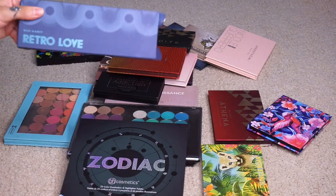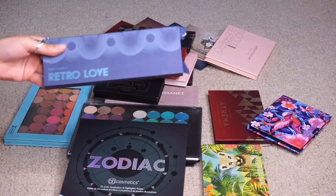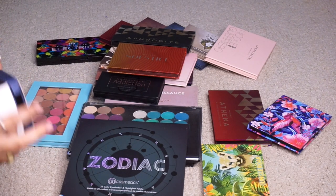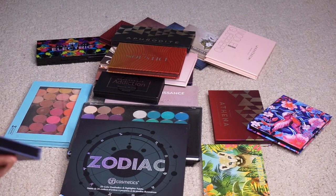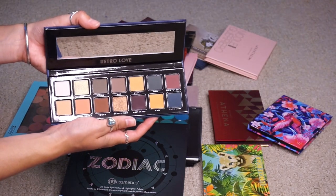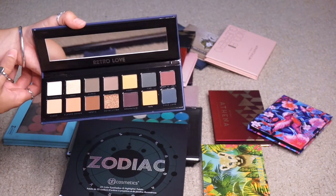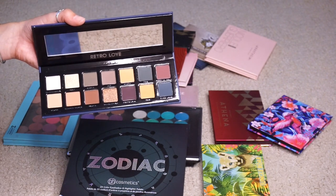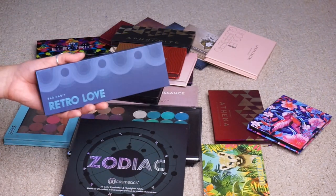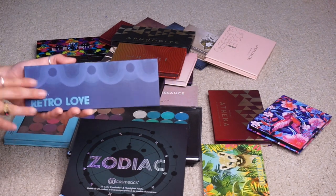The other one from Bad Habit is the Retro Love palette, the only other Bad Habit thing I have not tried. This is supposed to be a dupe for Subculture and I am going to keep this — I'm very excited to use it, but I want to wait till it's fall or the weather is a little colder. Some people say this is good, some say it's terrible, so we shall see. I'm going to put it back in the basket of things I haven't tried yet, but it is a keep for now.